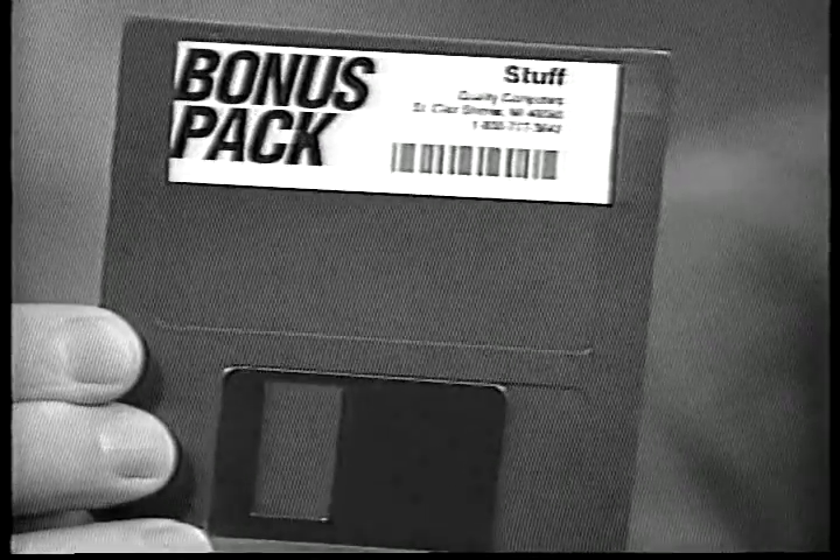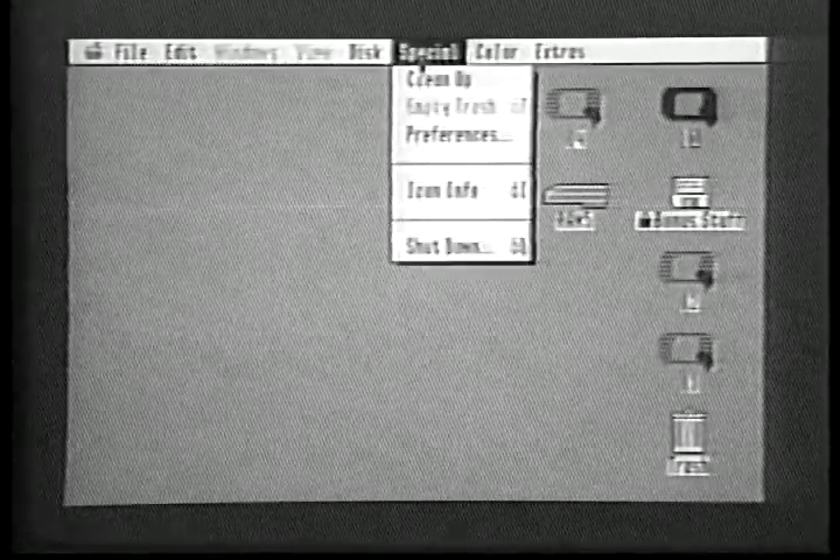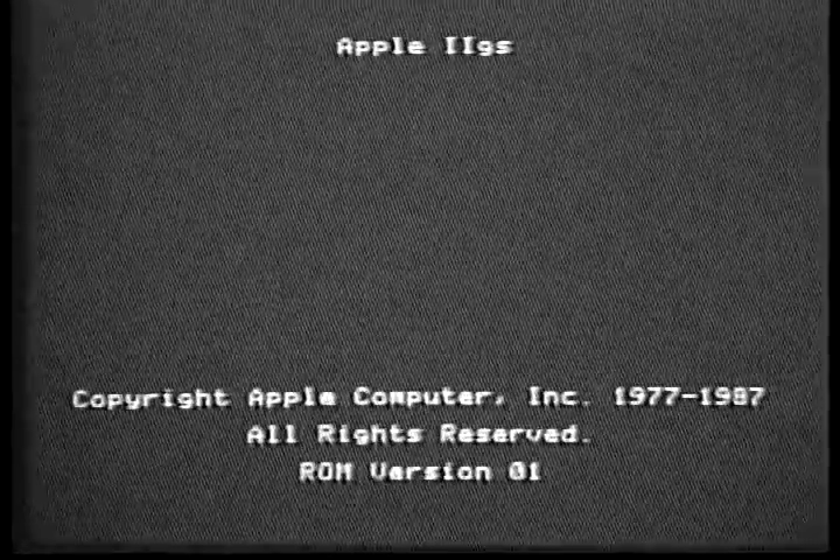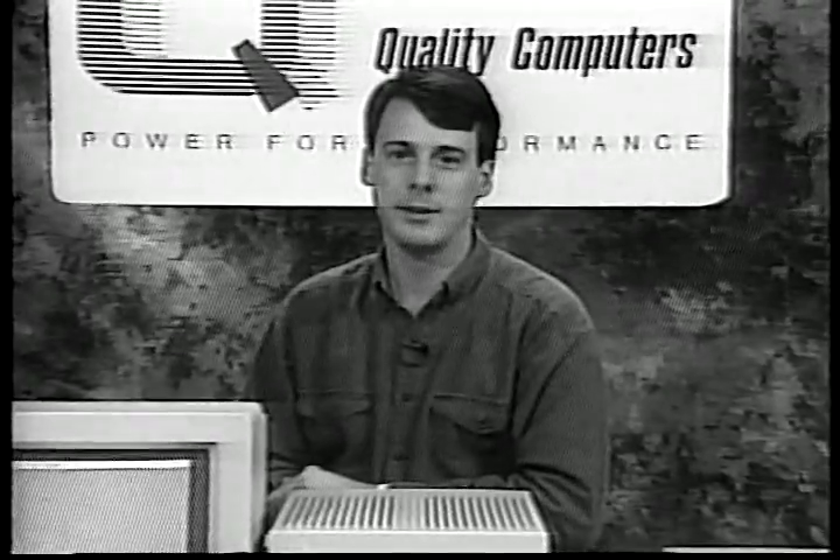GS Shrinkit is a very useful general-purpose utility program. You can use it to increase hard drive space by compressing files that you don't use very much. There's a detailed manual for Shrinkit on the Bonus Stuff disk. When you're done installing the Bonus Pack, quit GS Shrinkit. In a moment, the Finder will appear. Choose Shut Down from the Special menu. Then click Restart, then click OK. When the Finder reappears, all of the Bonus Pack software will be available for you to use. In the next segment, we'll show you some basics of using the Apple 2GS desktop and Finder.